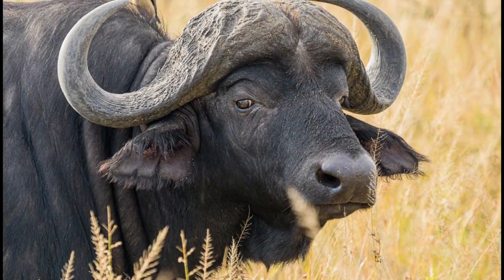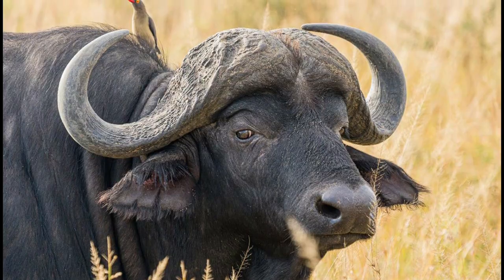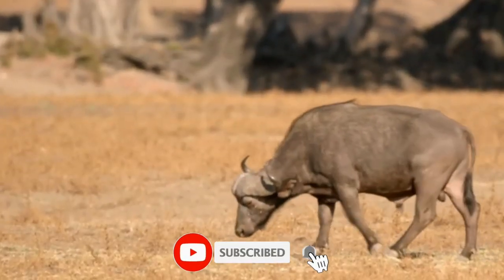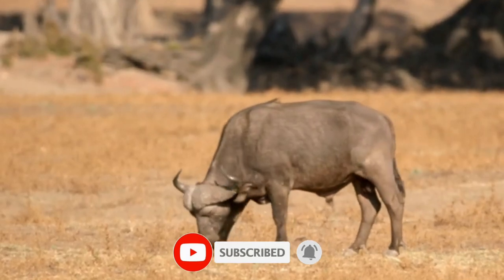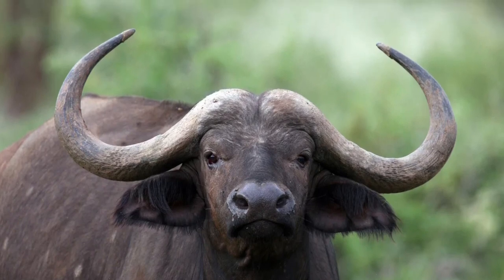When feeding, the buffalo makes use of its tongue and large incisor row to consume grass more rapidly than most other African herbivores. Buffaloes do not stay on trampled or depleted areas for long. Other than humans, African buffaloes have few predators and are capable of defending themselves against lions.